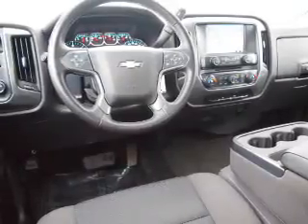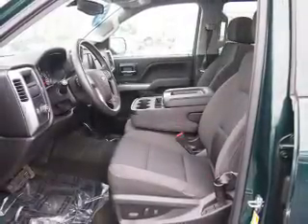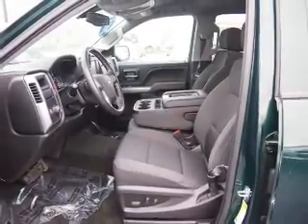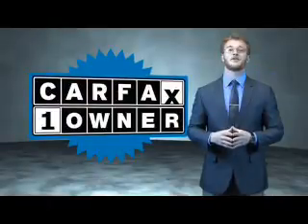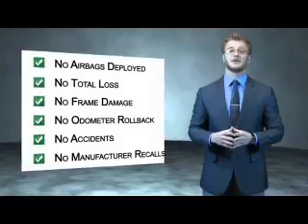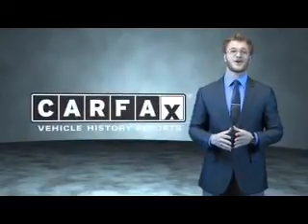Rest easy knowing this vehicle comes with a Carfax Vehicle History Report from Carfax, the most trusted provider of vehicle history information. Let us put you in the driver's seat today — call or click to contact us. This is a Carfax 100 vehicle which qualifies for the Carfax Buyback Guarantee. Find a complimentary copy of the Carfax Vehicle History Report online or contact the dealership. Just say, show me the Carfax.